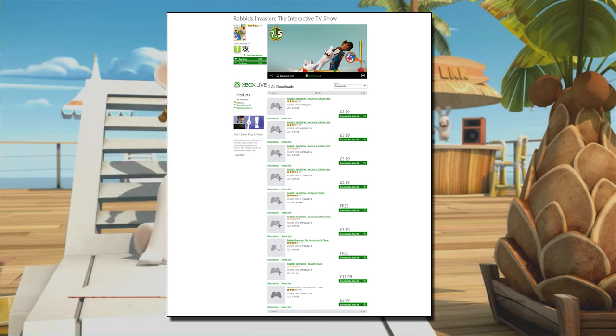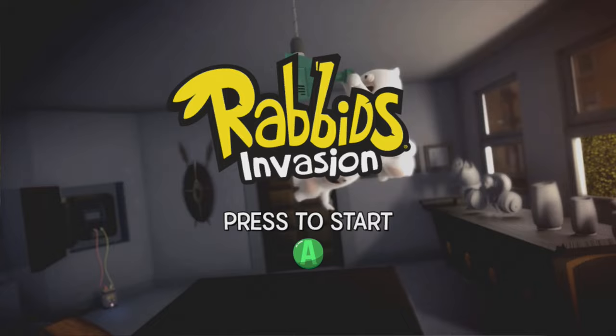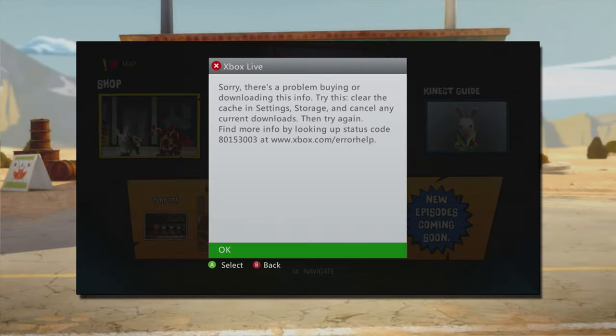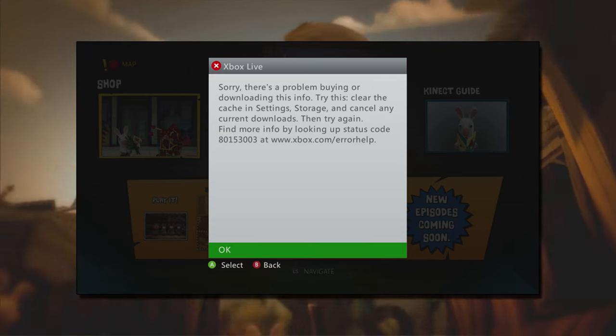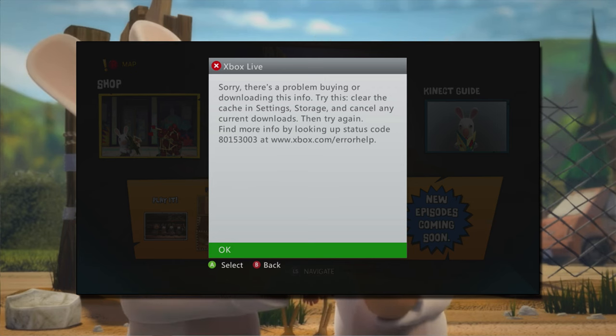I purchased the season pass then went to the in-game store, which then said all the DLC was now free to download. I clicked to download them and got the error message 80153003, which is an error message for when the content has been removed from Xbox Live. I've been trying for over a week now and all I get is the same error message.